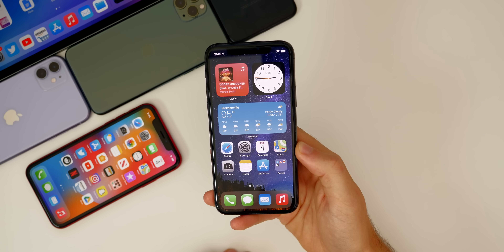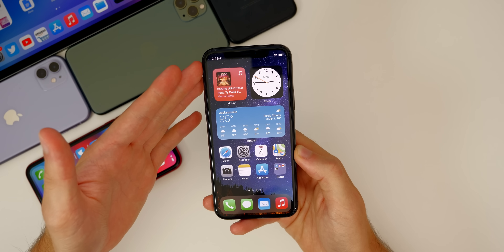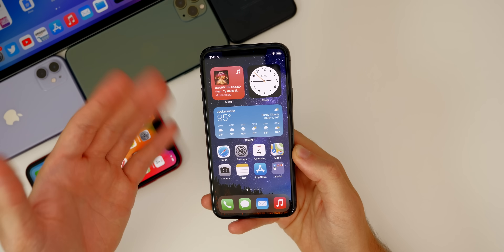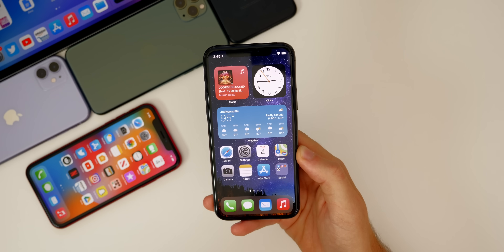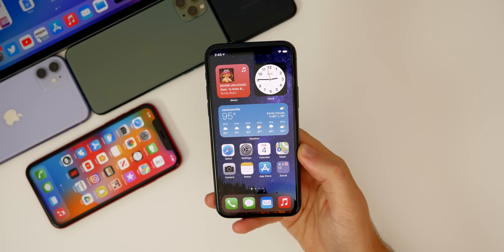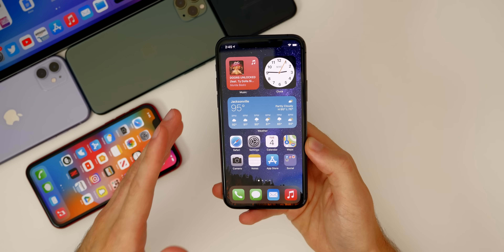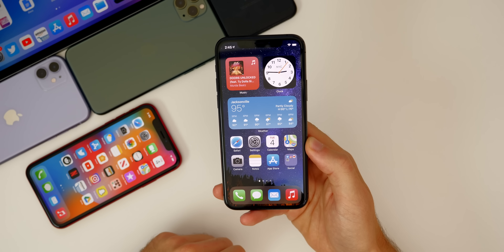Those are pretty much all the new features and changes I've found so far in beta 4, but I've only been using it for under two hours, so I'll find more. Stay tuned for my follow-up video this weekend on Saturday. Moving on to some bugs I had in beta 3 that I hope have been fixed in beta 4.